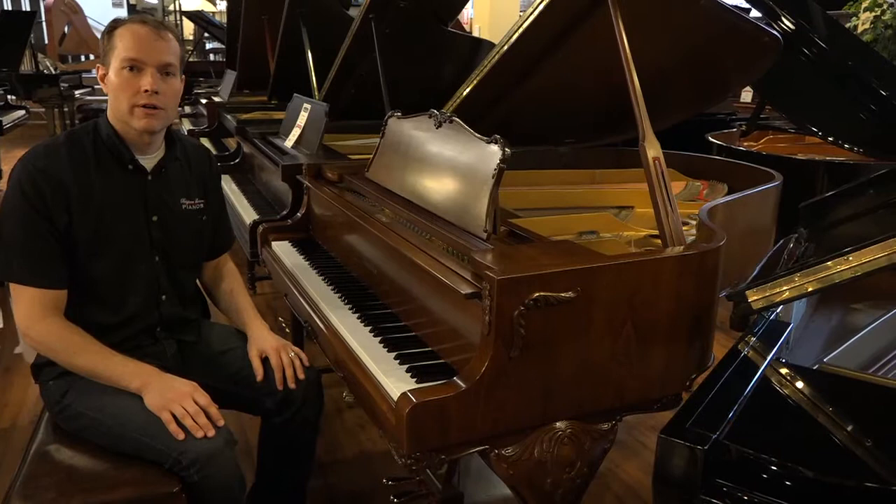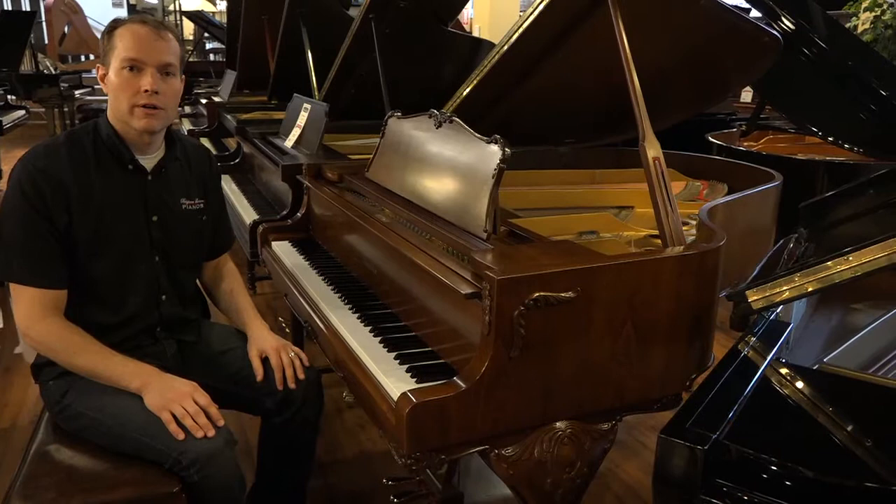1497 South State Street in Orem. Or if you want to call the store — we've got lots and lots of pianos you can see in the background. The address is 1497 South State, and the phone number is 701-0113.